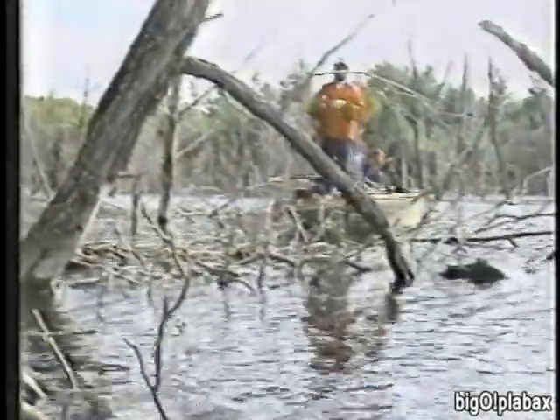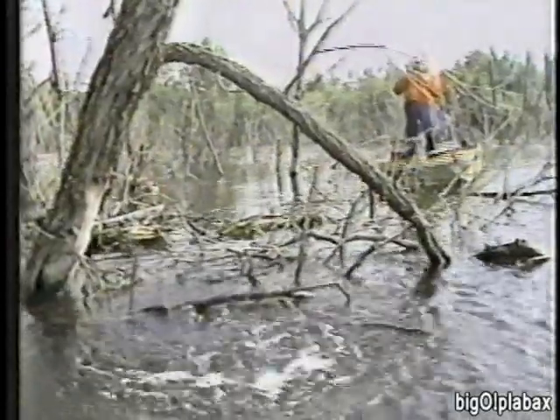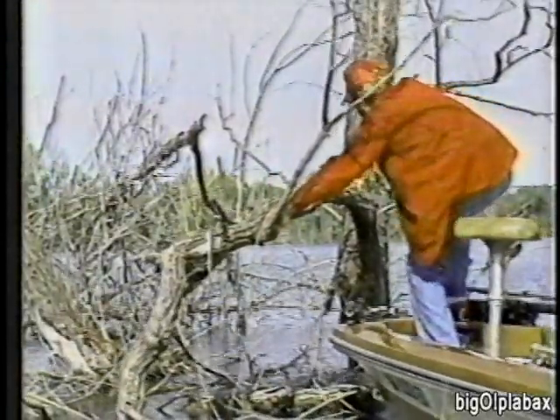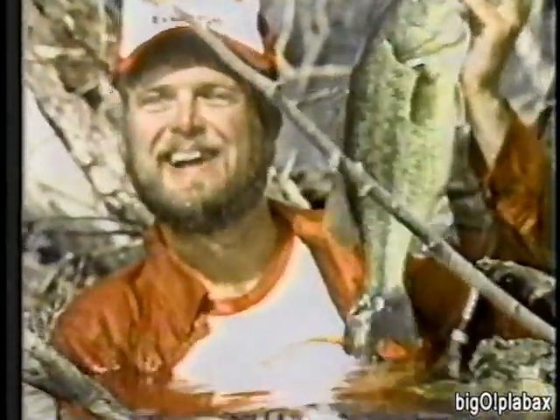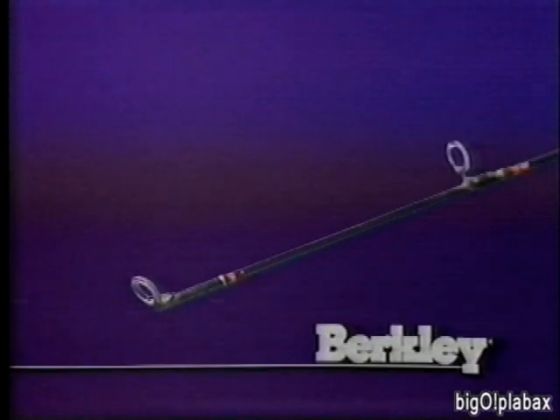Big fish like to live in bad places — that's how they get to be big fish. Take on those lockers with Trilene, Berkley's extra strong premium monofilament. Trilene resists the punishing effects of rocks and stumps. Trilene is the line to use when you want to get back out of what you just threw into. It's hard to believe a line this thin could be that tough — that's why I use Trilene.